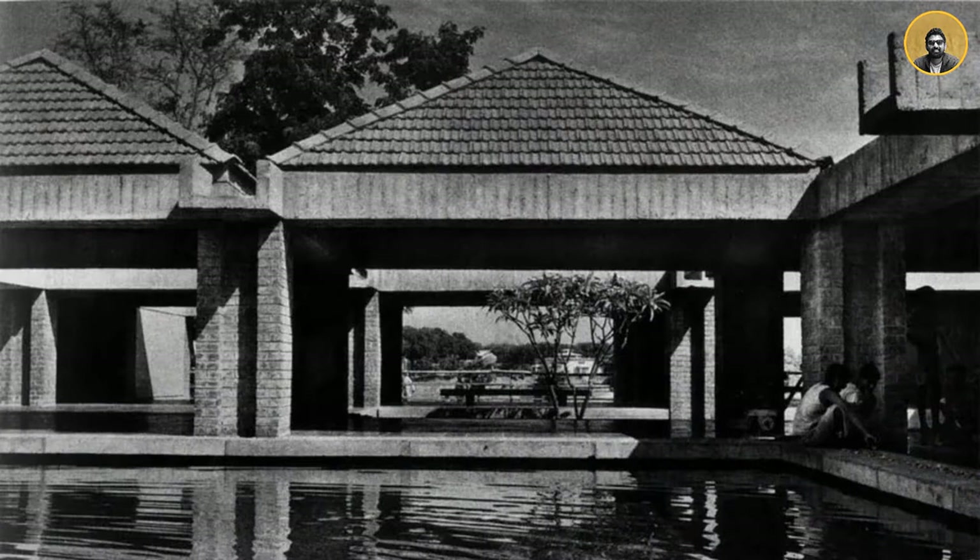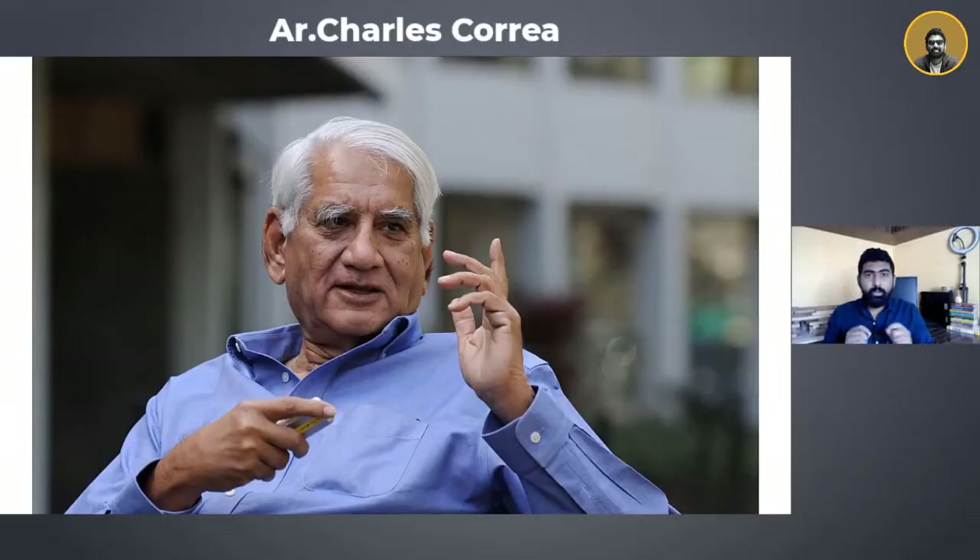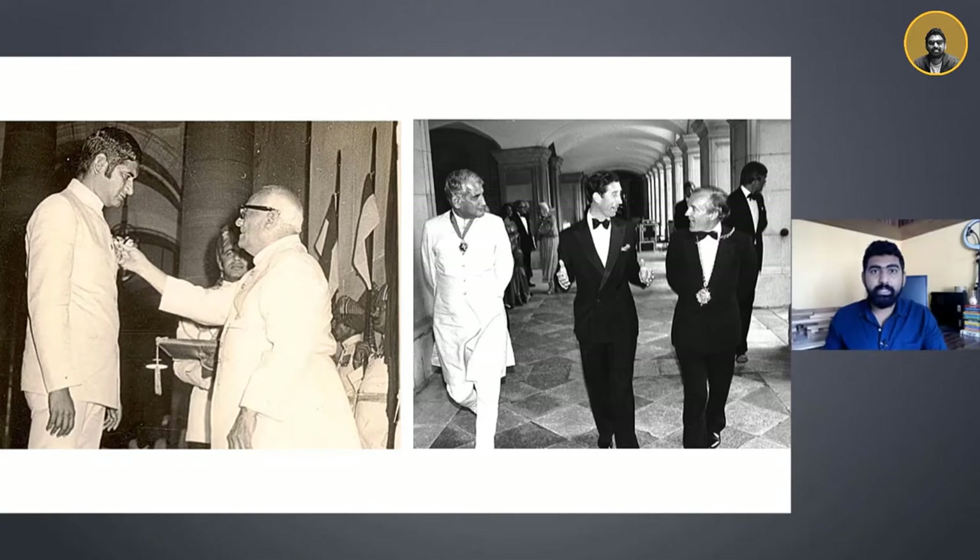The memorial museum was built in the Sabarmati Ashram where Mahatma Gandhiji lived from 1917 to 1930, and from where he started the historic Salt March to Dandi. The task of designing this building was given to architect Charles Correa, and this was his very first commission as an architect, which gained him a lot of recognition. Architect Charles Correa won various national and international awards such as the Bharat Ratna and the Aga Khan Award for his remarkable work, and the Gandhi Ashram stands as one of his finest masterpieces till date.